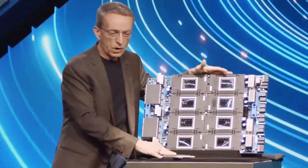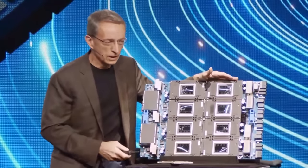Best of all — huge TCO advantages for your deployment. This is a winning solution. Ladies and gentlemen, welcome to the Gaudi 3 generation.